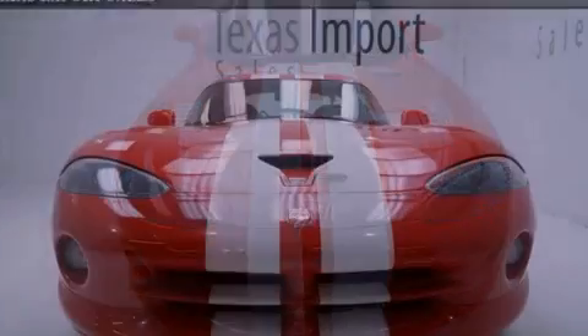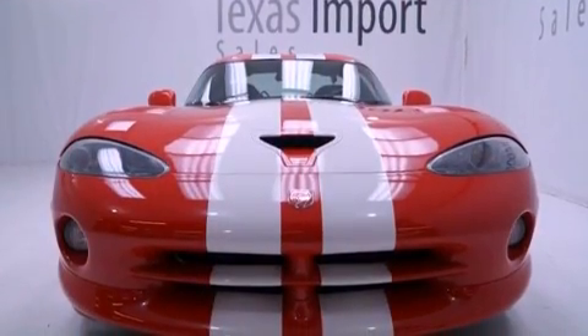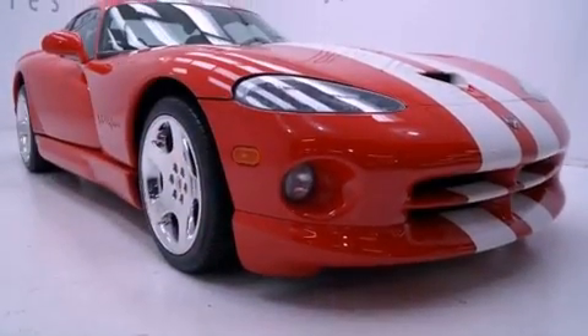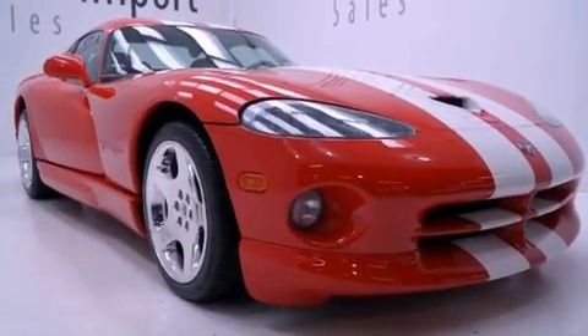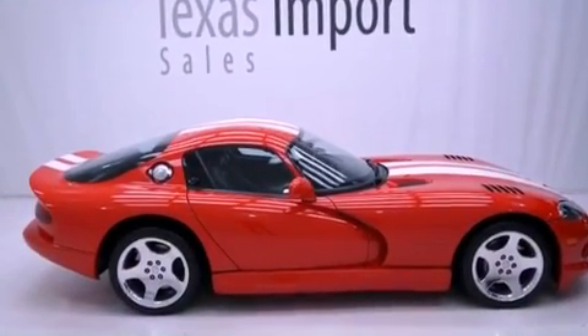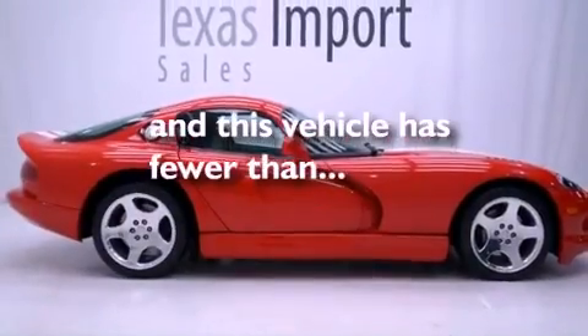Features include a sport suspension, adjustable driver pedals, a rear window defroster, fog lamps, an anti-lock braking system, a passenger side airbag, child seat safety anchors, air conditioning, a keyless entry system, and this vehicle has less than 7,000 miles.